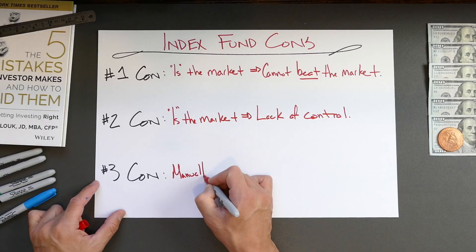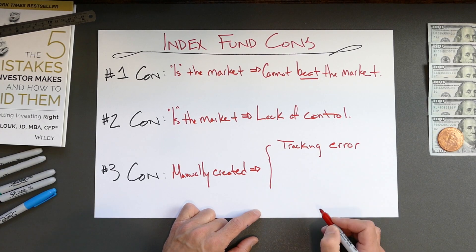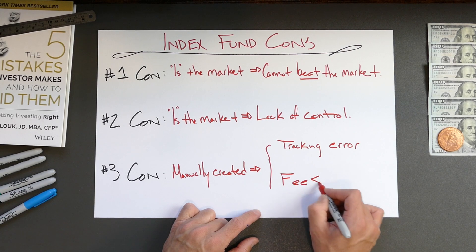A third con is that index funds don't perfectly track the index, and there are two reasons for this. First, fund management companies have to manually buy and sell companies that come and go from the index, and fund managers cannot do that instantly. This means that if the S&P 500 goes up 5%, you may only get 4.98% in your index fund — that difference is called tracking error. The second reason the fund won't exactly match the index are the fees charged by the fund. The size of the fee matters tremendously, and we'll get into fee details in the FAQ section.